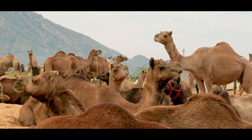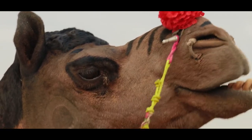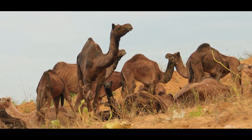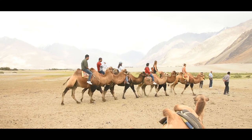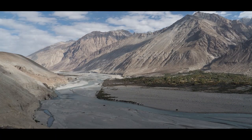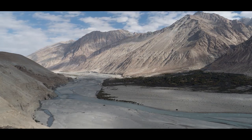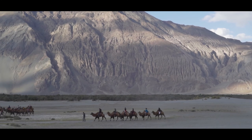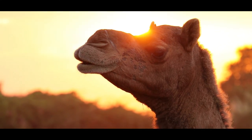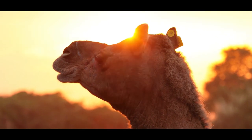They can literally eat anything — tough bark of a tree, shrubs, thorns, cactus — their mouths and tongues are very tough that way, so they can eat and digest anything. In terms of altitude, all places in Ladakh visited by tourists are higher than 3,000 to 3,500 meters. Similarly, the Mongolian and Tibetan regions, Central Asian steppes, and the Pamir mountains can go up to 6,000 meters — and the general altitude is more than 3,000 to 3,500 meters.